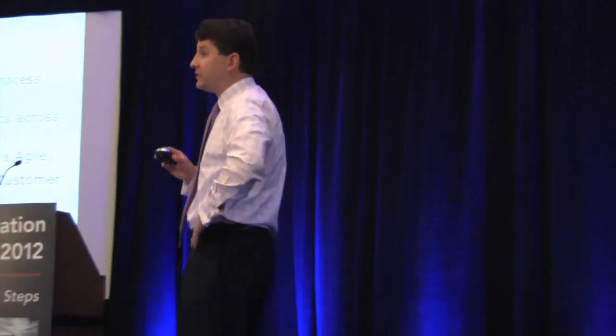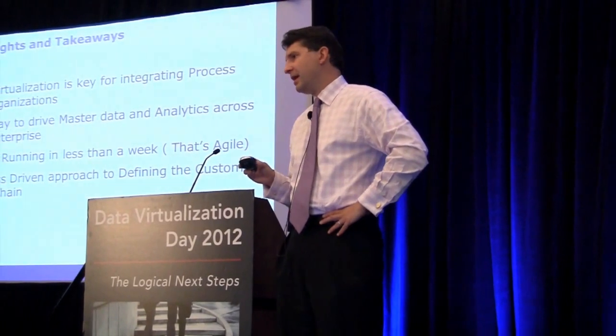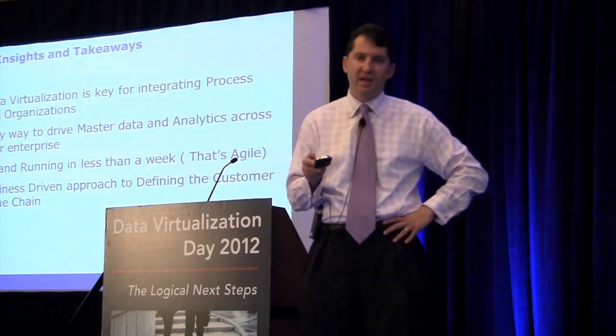Data virtualization is not a technology enabler, it's a business enabler. And I think the more that we can talk about how it is really a transformational capability to enable the business to move much more quickly and efficiently, in particular around linking customer and product information together in new and different ways, is a very powerful message.